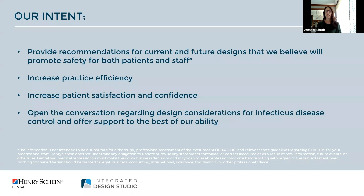Today's intent is really to provide recommendations for both existing and new offices that we believe will promote safety and confidence for patients and staff. Good design should support practice efficiency, patient satisfaction, and of course future needs. When these are achieved we believe that it paves the way for increased infection control. The information we're sharing today is solely based on our recommendations and should not be viewed as requirements.